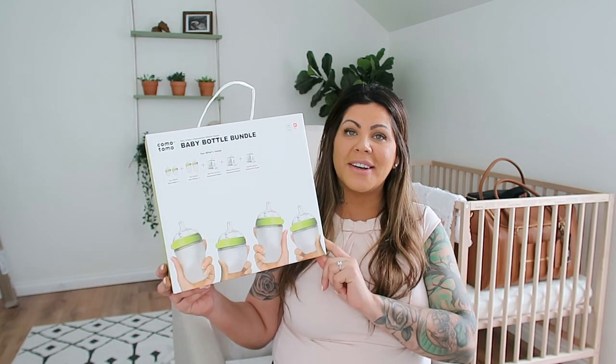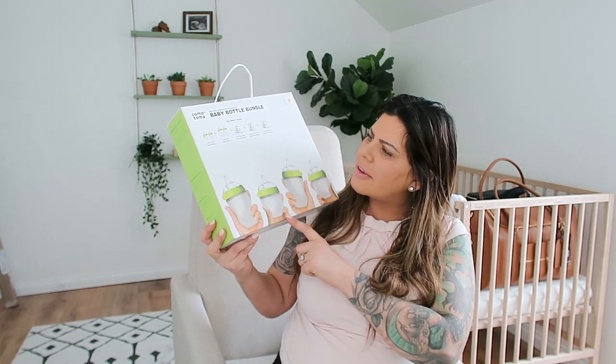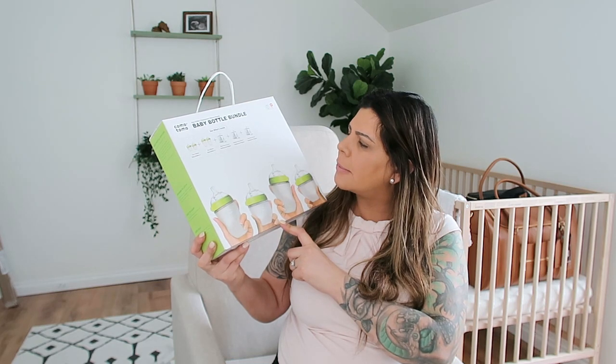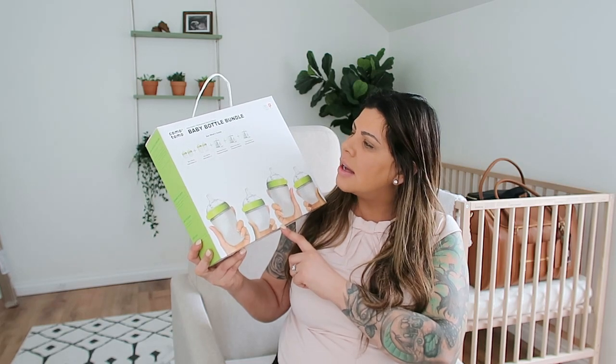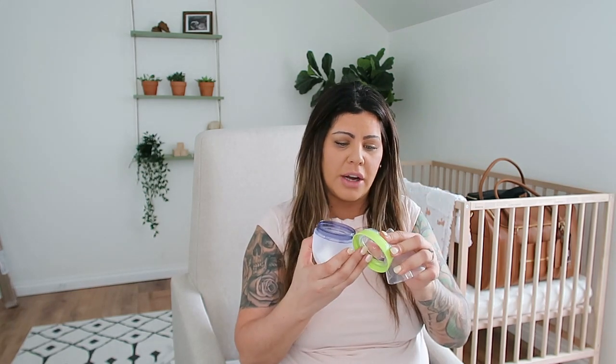This set right here is the Komotomo bottle set. It comes with four bottles — two are five ounces and two are eight ounces — and then it comes with nipples for each stage: zero to three months, three plus months, and six plus months. I'm really excited about that. I'll show you one of the bottles. It's squishy on the bottom and it comes with a lid for each one. It seems super easy to unscrew and all the pieces come apart so you can make sure you wash them properly.